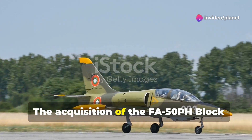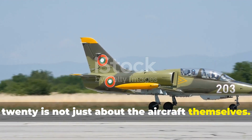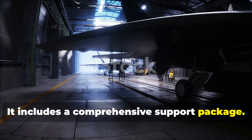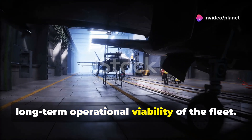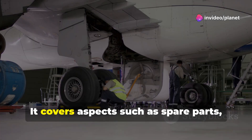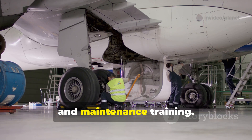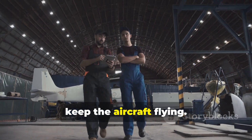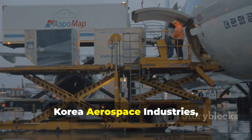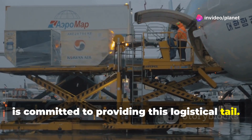The acquisition of the FA-50 PH Block 20 is not just about the aircraft themselves. It includes a comprehensive support package, crucial for ensuring the long-term operational viability of the fleet. It covers aspects such as spare parts, ground support equipment and maintenance training. A steady supply of spares is essential to keep the aircraft flying. Korea Aerospace Industries, the manufacturer, is committed to providing this logistical tail.